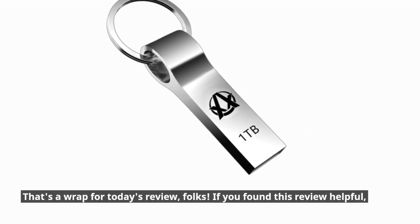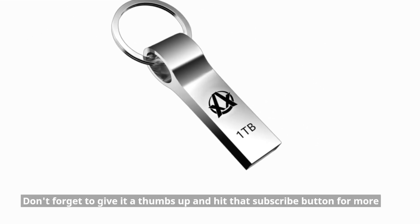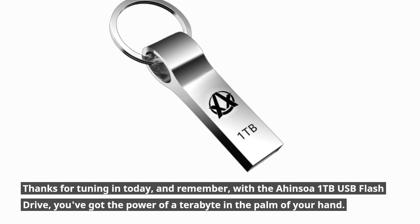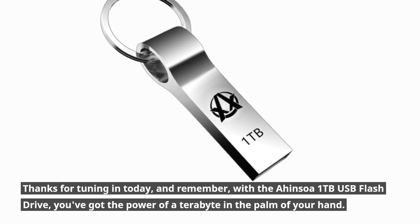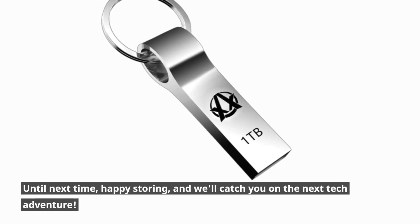That's a wrap for today's review, folks. If you found this review helpful, don't forget to give it a thumbs up and hit that subscribe button for more fantastic tech reviews right here on Product Critique. Thanks for tuning in today, and remember — with the Ahansoa 1TB USB flash drive, you've got the power of a terabyte in the palm of your hand. Until next time, happy storing, and we'll catch you on the next tech adventure.